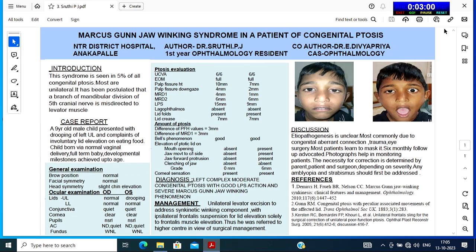Corneal sensations were present in both eyes. The diagnosis is left complex moderate congenital ptosis with good LPS action and severe Marcus Gunn jaw-winking phenomenon. Management: unilateral levatorectomy to address the synkinetic winking component, with ipsilateral frontalis suspension for lid elevation solely to the frontalis muscle. He was referred to a higher center for surgical management.